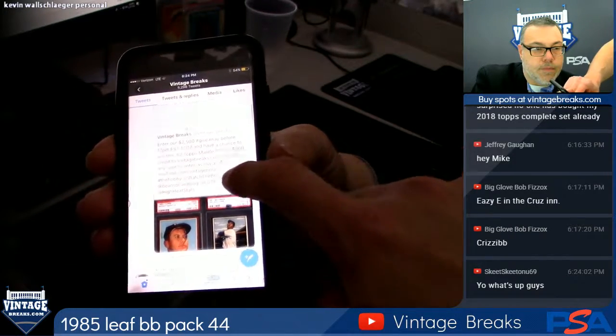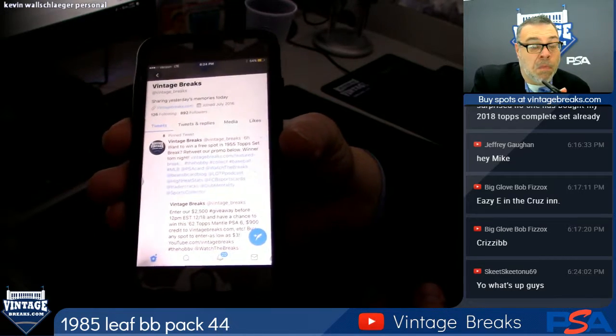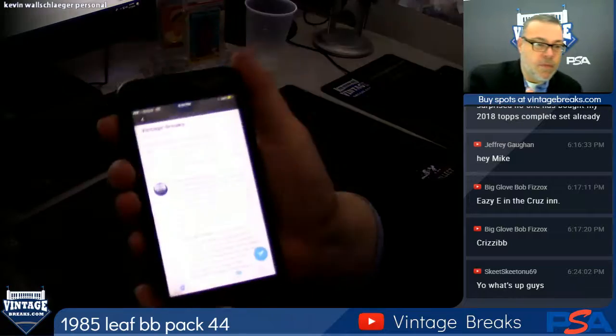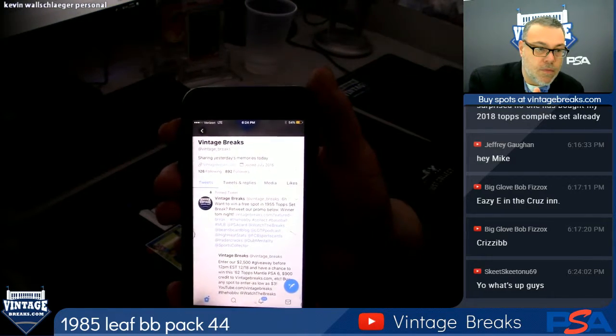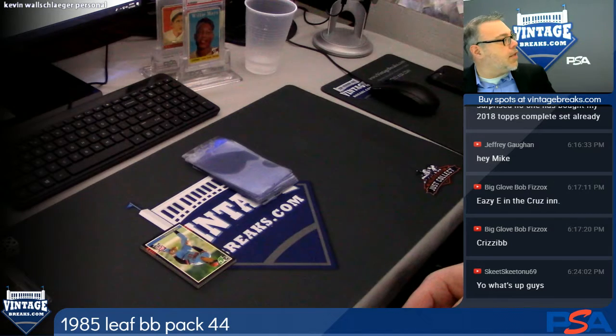One person's going to have a chance to get a free spot in the 1955 Tops set break. All you need to do is go to Vintage Breaks on Twitter — at vintage underscore breaks — retweet the pinned tweet at the top, and I'm going to select one of you to get a free 1955 Tops set break spot.